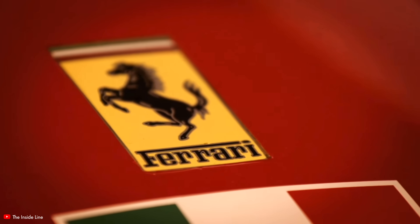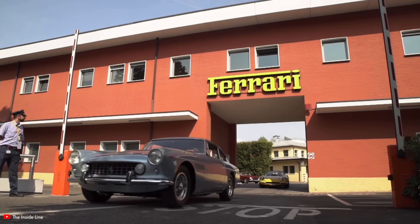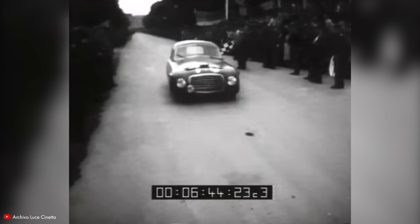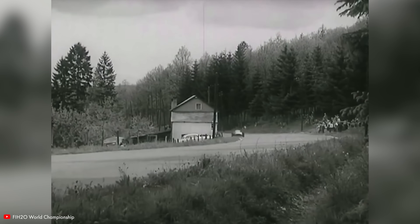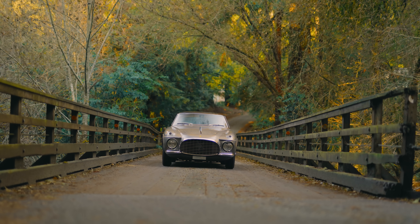Today, Ferrari is one of the most recognizable Italian brands in the world. In 1953, however, the company was 6 years old and the name was effectively unknown outside of the realm of motorsport. And that's a shame really, because in 1953, Ferrari was making stuff like this.